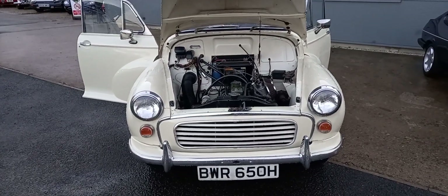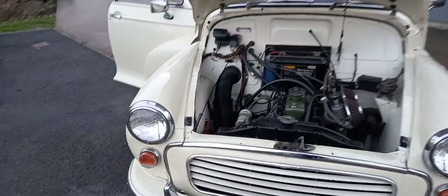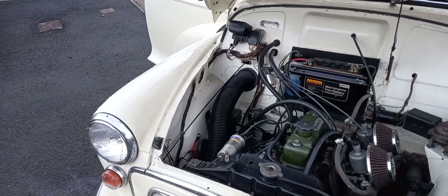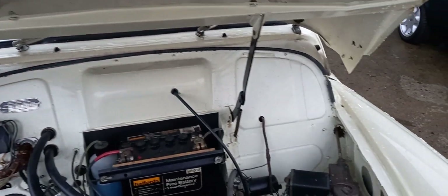I'll take you on a little tour around the Morris Minor Convertible. I think this is number three or number four that we've got in for this next sale, so there's a load to choose from — Morris Minor Convertibles, Saloons and Travellers. I think we're probably going to have a dozen, with Morris Minor Convertibles, Saloons and Travellers.